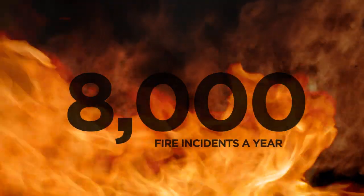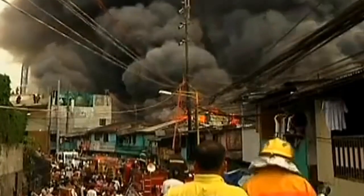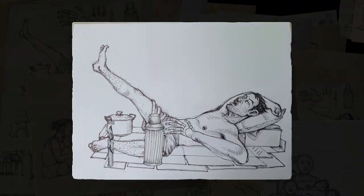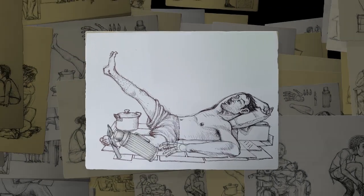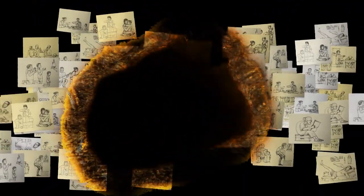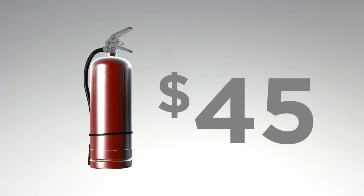An average of 8,000 fires are reported every year in the Philippines, most in densely packed slum areas where over 23 million Filipinos live. Their houses are built from scrap wood, so when one fire isn't put out, hundreds lose their homes in minutes. They are unequipped for small house fires because extinguishers are costly, so they risk losing homes and family.